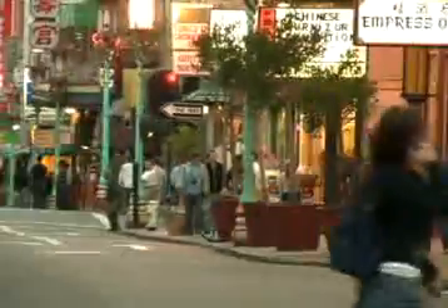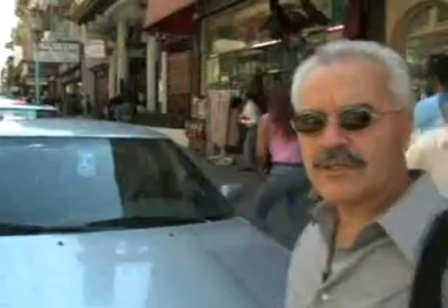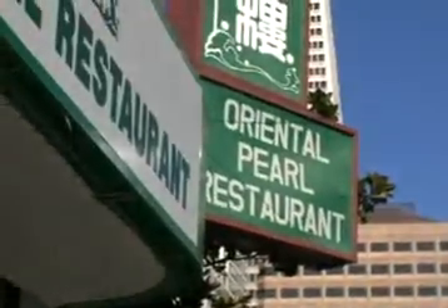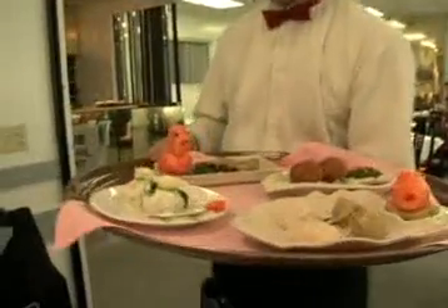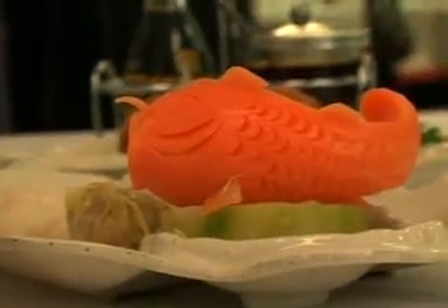Something else you can do that's real close to the hotel is visit Chinatown, just a couple blocks away, right down California Street. If you're looking for the center of Chinatown, it's Grant Avenue. You'll find all the big bazaars and all the main restaurants on the street. One of the great things about Chinatown is having dim sum — you can go into the restaurant and just point at the carts as they roll by and you know exactly what you're getting.